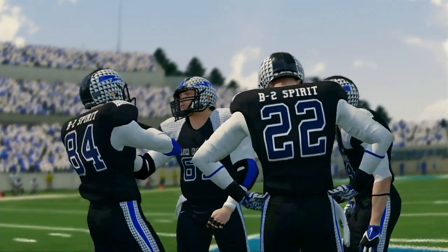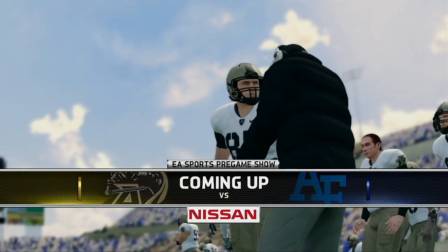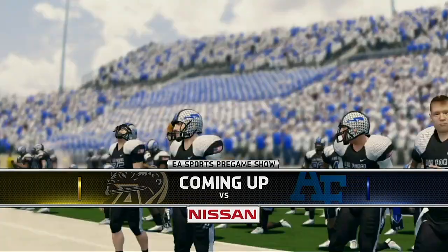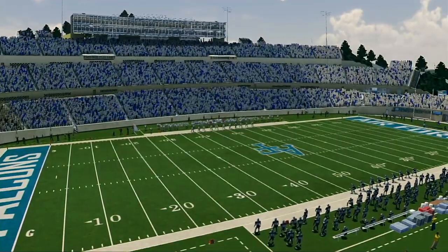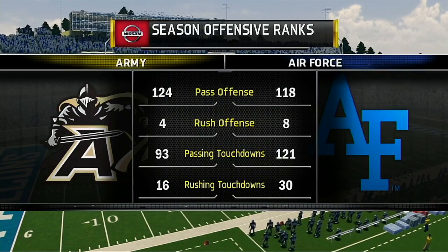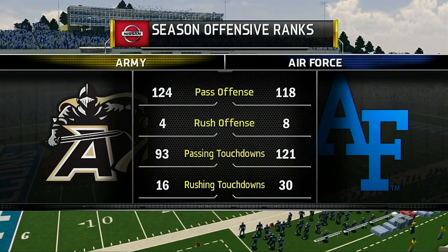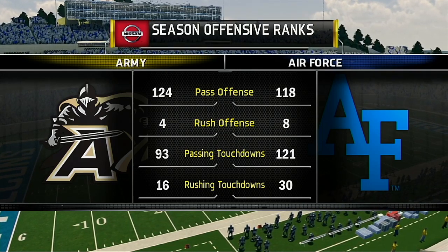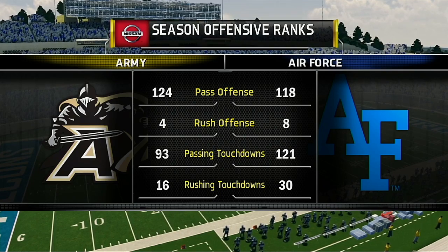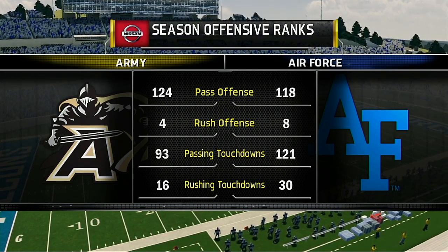Hi everybody. Reese Davis with you, bringing you the EA Sports NCAA Football 14 pregame show presented by Nissan — innovation that excites. The discipline and relentless nature of players on both sides in a matchup of Service Academies: Air Force and Army hooking up in a battle for the Commander-in-Chief's Trophy. Thanks for joining us here on the NCAA Football pregame show. Now let's send it out to Brad and Kirk for all the action.